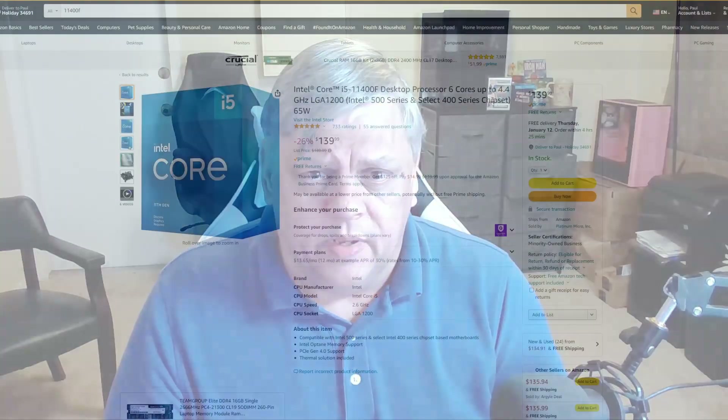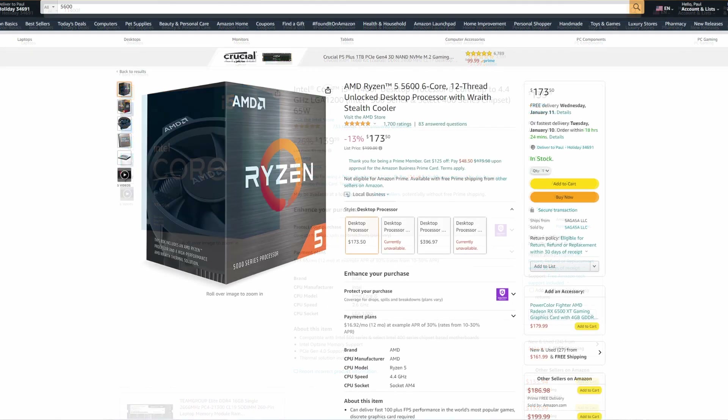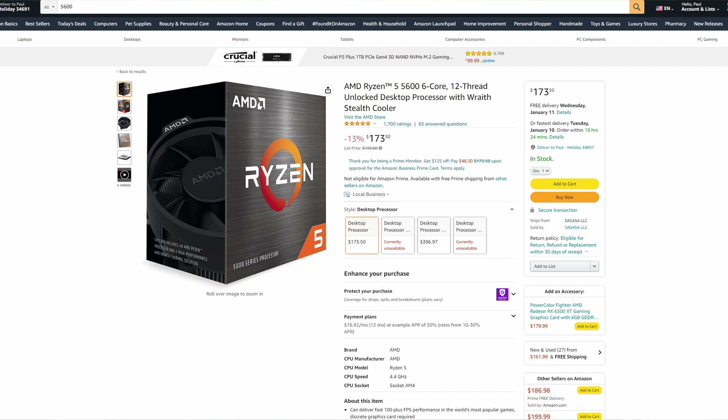I did go ahead and test the RTX 3060 with both of these CPUs. They're both similarly priced — I won't say the same price. Intel is a little less expensive, running around $140, maybe a little more or less depending on where you get it. The AMD Ryzen 5 5600 usually runs in the $168 to $173 neighborhood.